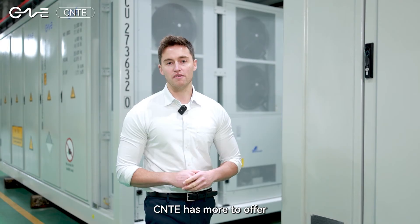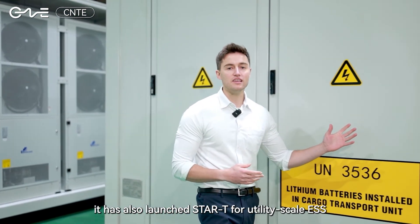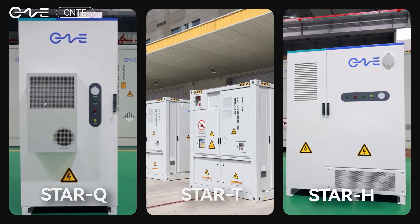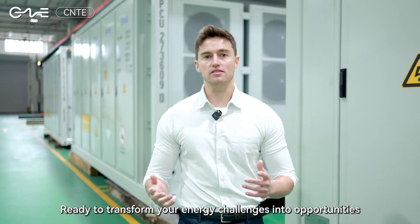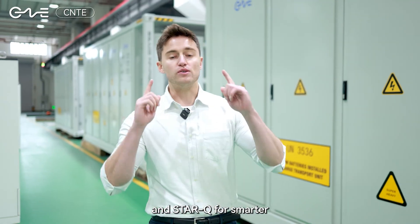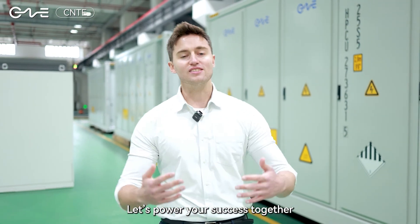CNTE has more to offer thanks to their full scenario strategy. It has also launched the Star T for utility-scale ESS and Star Q for small-scale storage. Ready to transform your energy challenges into opportunities? CNTE offers innovative solutions like Star H, Star T, and Star Q for smarter, safer energy management. Let's power your success together!